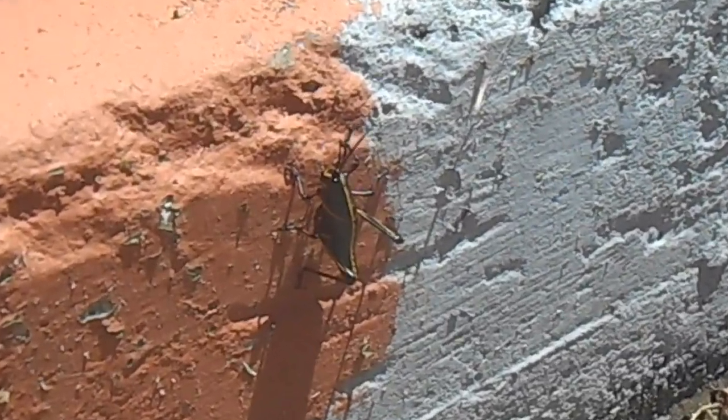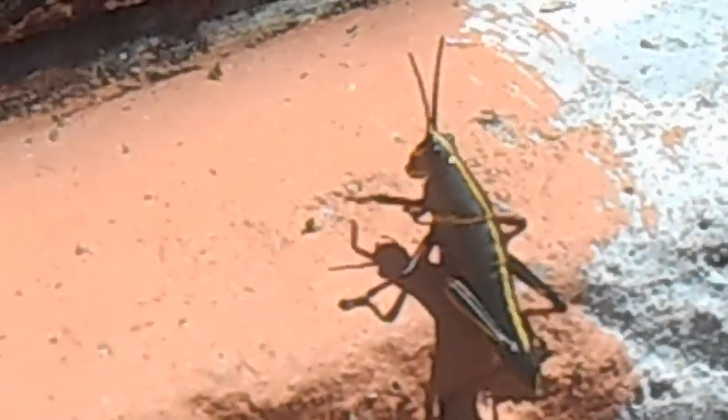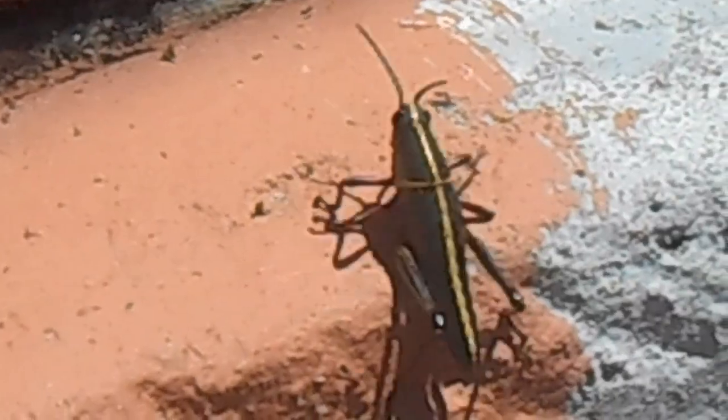So right here we've got the demon grasshoppers, which are just running wild around our current property project. There are three colonies — I've filmed all three — and this is the first one.